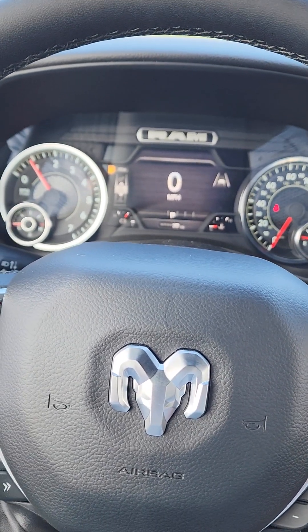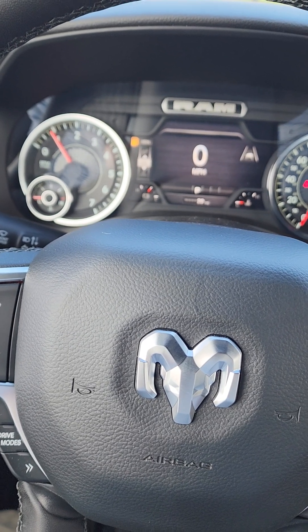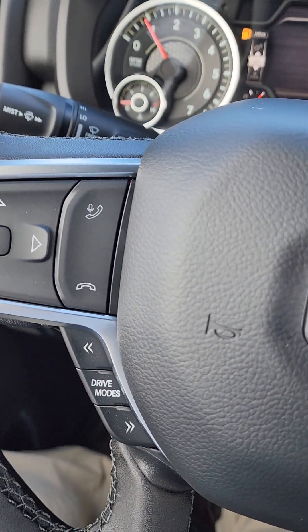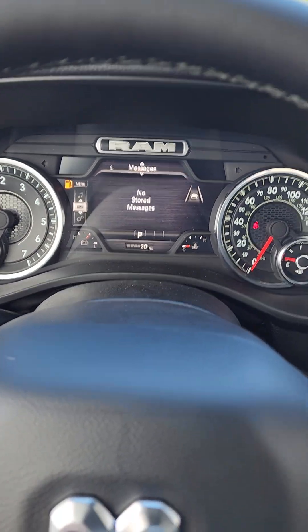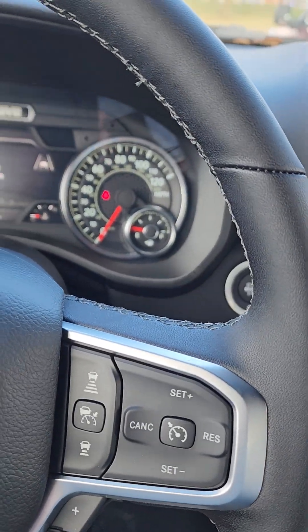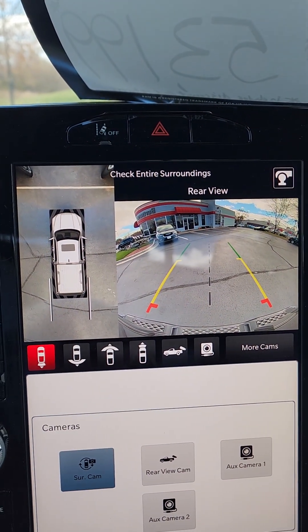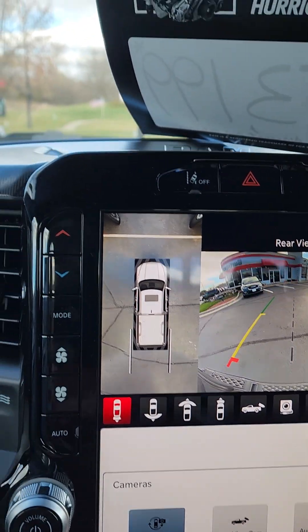Hello and good morning from Burtness Chrysler Dodge Jeep and Ram here in Whitewater, Wisconsin. I'm going to show you a quick video of the 2025 Ram Bighorn, starting inside. You can see the drive modes, the Bluetooth for your phone, configurable center stack, push button four-wheel drive, automatic engine stop override button. This one has the 12.3 inch screen with the backup camera — that overhead view is really nice.